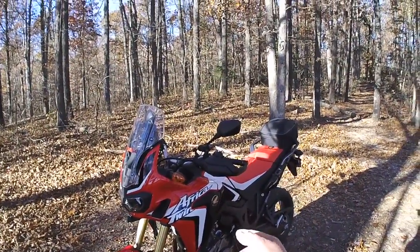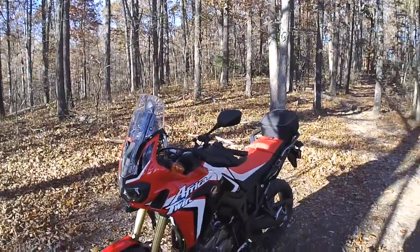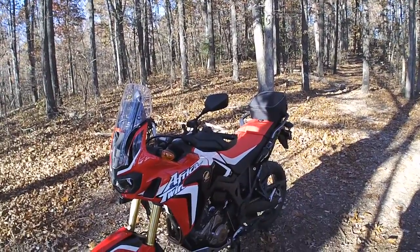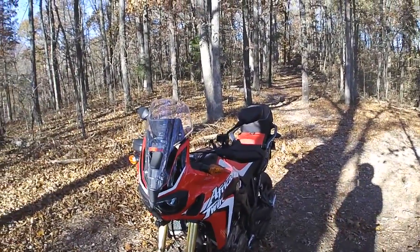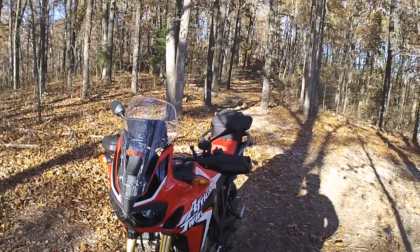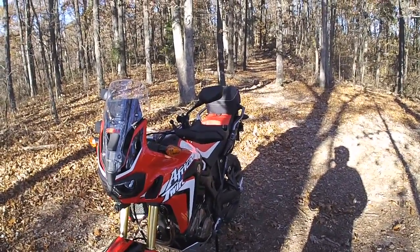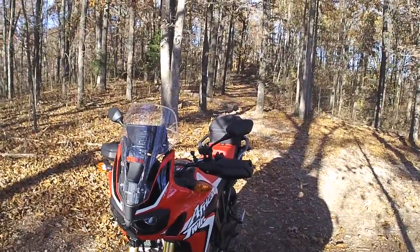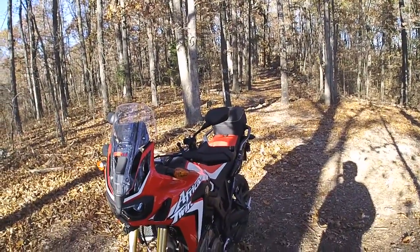One more thing: when you lay the 250L over, it's no big deal to pick up. With the Africa Twin, you've got a job on your hands — it's heavy. I'm not trying to discourage anyone from buying an Africa Twin because they're a great bike. But don't expect to go out and rip up the woods like you would on a dirt bike or even a smaller dual sport. There are a lot of places I wouldn't take it — rocks, ruts, mud — it's just too much.